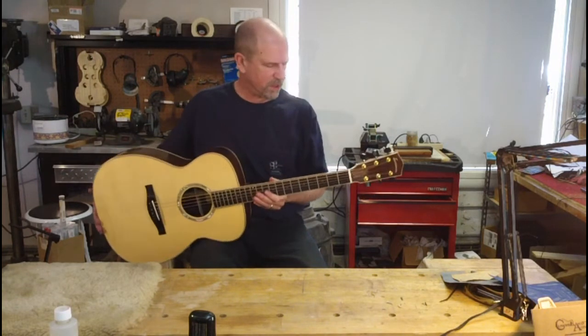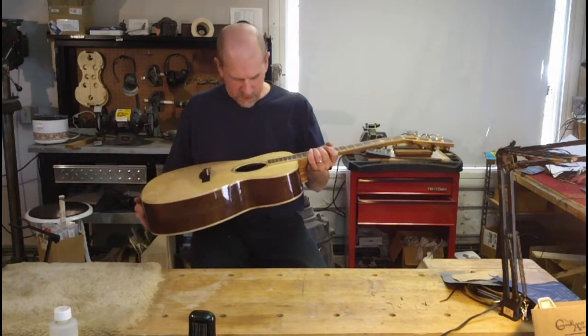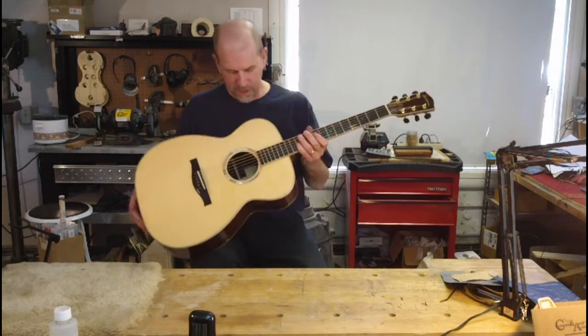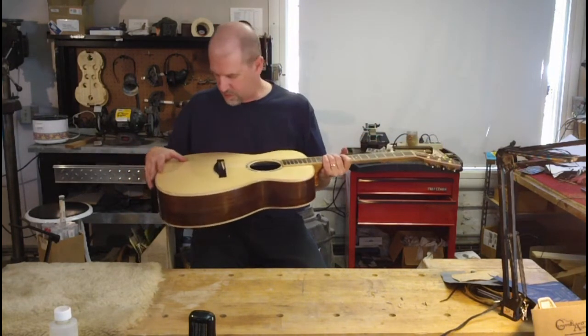This is brand new, just came in. Very nice guitar. This particular one is number 9193. It's a solid Engelman — a very nice, beautiful piece of silk Engelman.